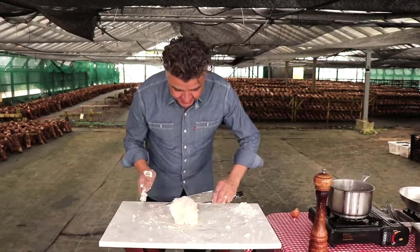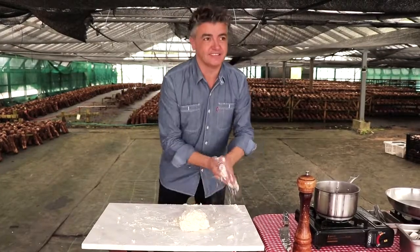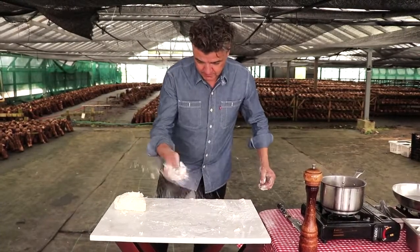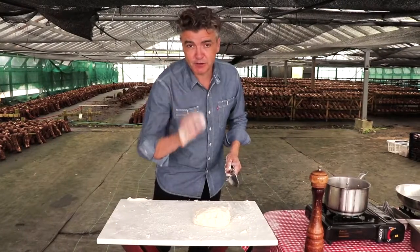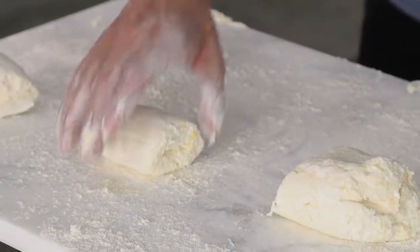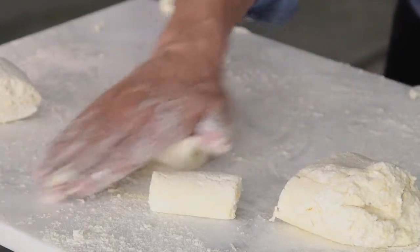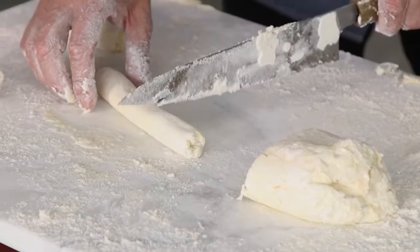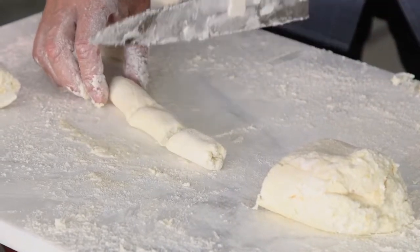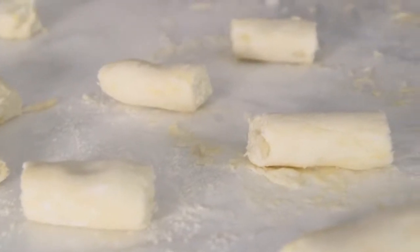It's nice and firm now. Flour it out. What we're trying to do is create a really beautiful ricotta pillow. As I'm cutting the ricotta gnocchi I dab my knife in flour so it slides through quite beautifully. Cut them into small cylinders. We'll leave this to rest — sometimes it's better to put it in the fridge.